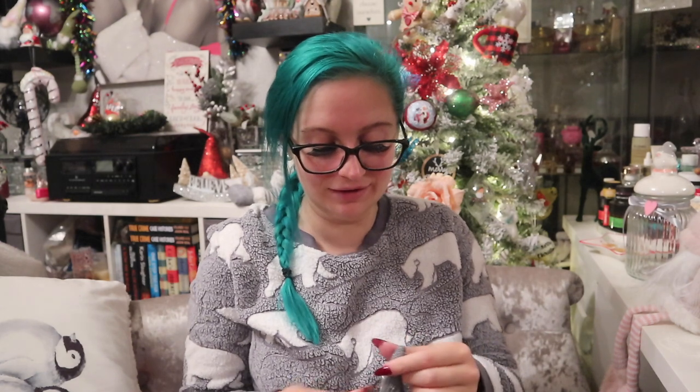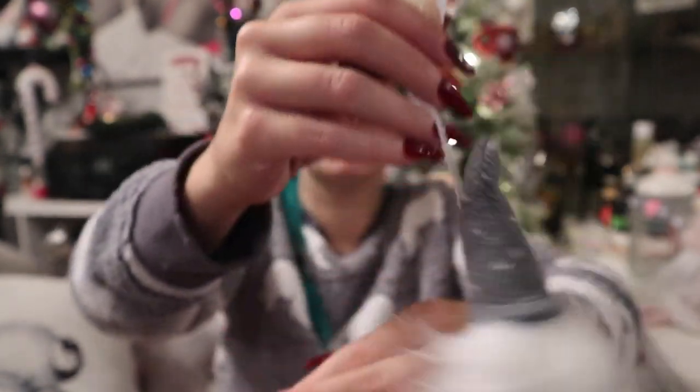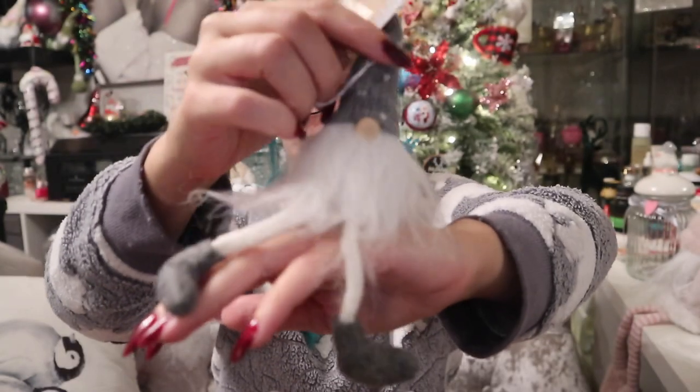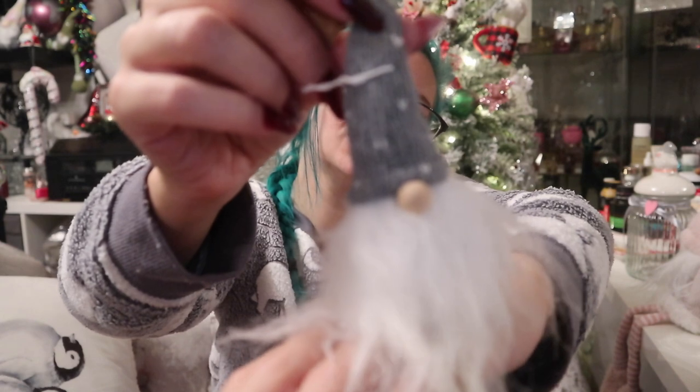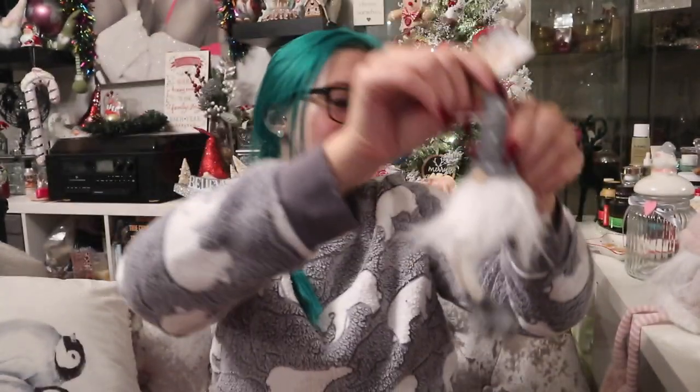One more gonk — I promise this is the last gonk of the haul! This was £2.50 — it's a hanging knitted decoration but it's also a sitting gonk. It's a little grey knitted gonk and it looks fabulous with the pink one. I think I'm going to have to keep him with the pink one — I'm not hanging him on a tree, sorry. You're staying right there.